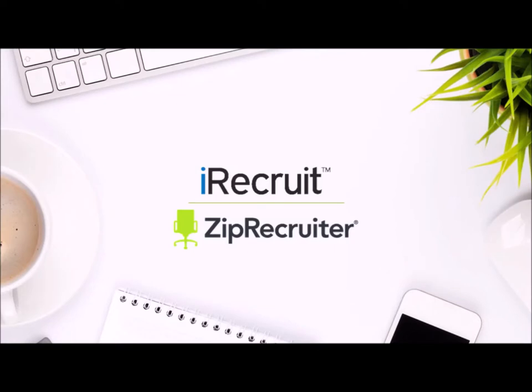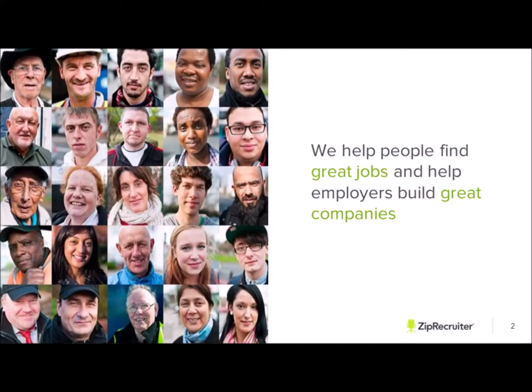Thank you guys for jumping on the line. I'm super excited to give you guys a quick intro into who we are. If you guys have any questions, feel free to ask at the end, but I'm just going to give you guys a quick understanding of who we are. So let's go ahead and jump right in. Here at ZipRecruiter, we help people find great jobs and help employers build great companies — that is our goal.